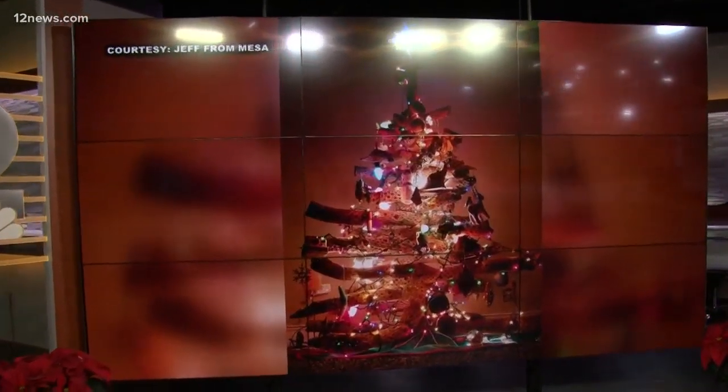Hey, rev your engines, everyone, for a drive-thru holiday lights display unlike any other. Zoomtown Lights at ISM Raceway actually lets you drive your own car onto the same pit road as NASCAR drivers. We sent Team 12's Tricia Hendricks to check it out.